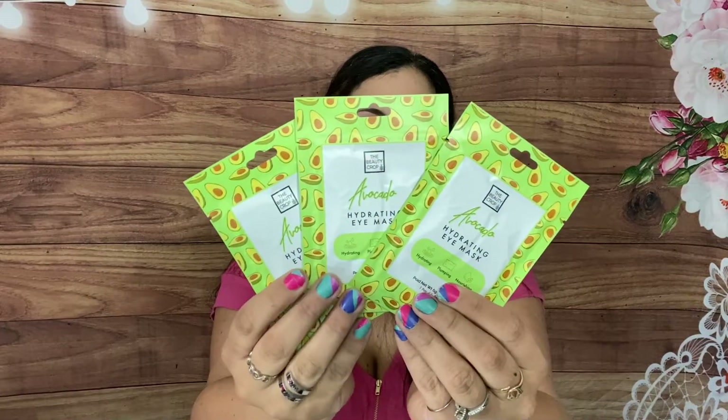Then we have the Beauty Crop Avocado Hydrating Eye Mask, which retails for $18 and there are three pairs in here. Let me see how we open these. So we got three of those eye masks — fun! Those are so relaxing. I love them especially now that it's getting warmer since I have a little bit of puffy eyes.